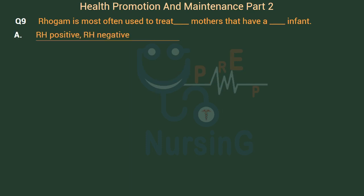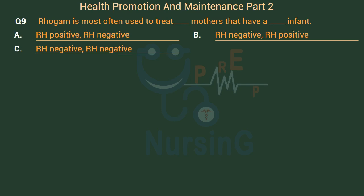RhoGAM is most often used to treat Rh-negative mothers who have an Rh-positive infant. Option A: Rh-positive mother, Rh-negative infant. Option B: Rh-negative mother, Rh-positive infant. Option C: Rh-negative mother, Rh-negative infant. Option D: Rh-positive mother, Rh-positive infant. The right answer is Option B: Rh-negative mother, Rh-positive infant.